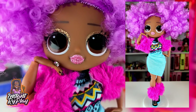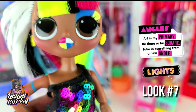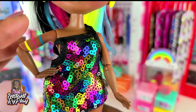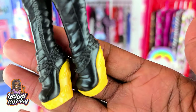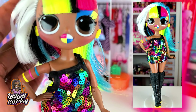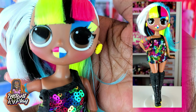Now we have Angles — she is so colorful, so I gave her this colorful little dress that came from my Na Na Na Surprise. I love this look on her. She's got on these little black boots with the little yellow at the bottom. It's so sparkly and colorful and is right up her alley. So this is the look that I created for Angles.